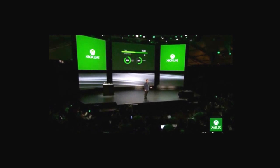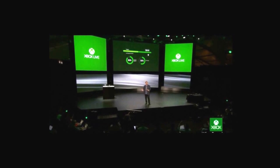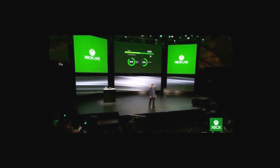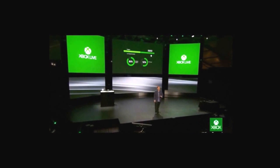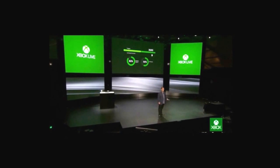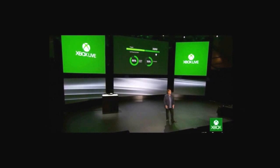Achievements become dynamic and changing — they tell your personal story of how you play, not just what you've done. You will play richer matches with the future of matchmaking, and our new asynchronous capability will allow you to search for your perfect match in your favorite game while you play another game, watch a movie, or browse the web.